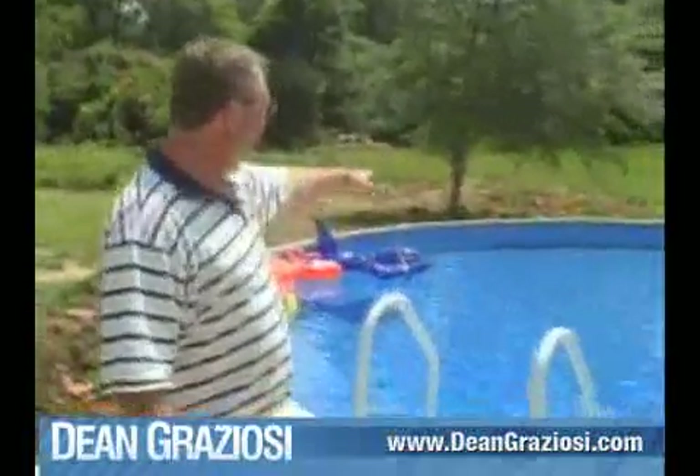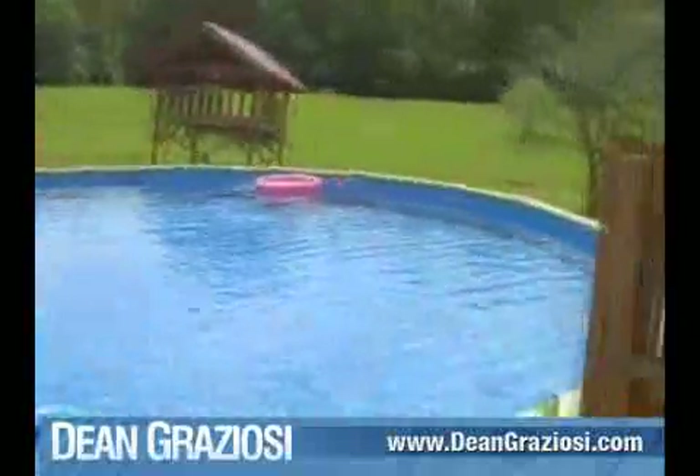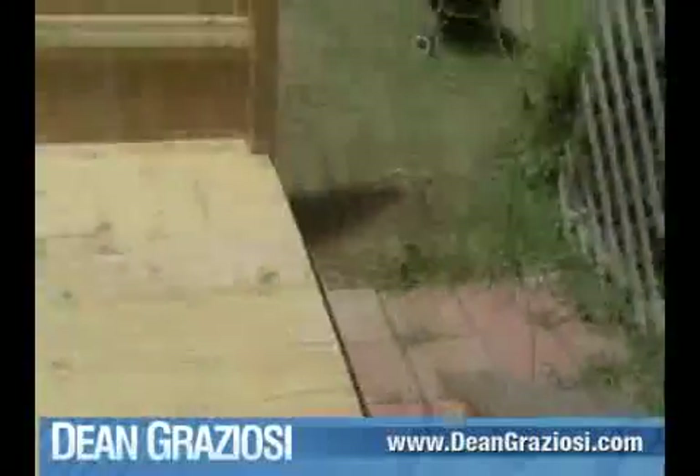Here's our new swimming pool we got — 33 foot round, 6 foot deep, all new deck and everything. It's just something I promised my son I would get for him, and we were able to do it. It's really nice. And here's our nice laptop we bought. What you're seeing today — I've showed you deals that we've done, money we've made, and things I've bought with the money I've made.